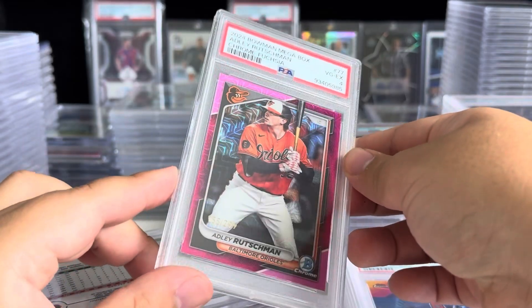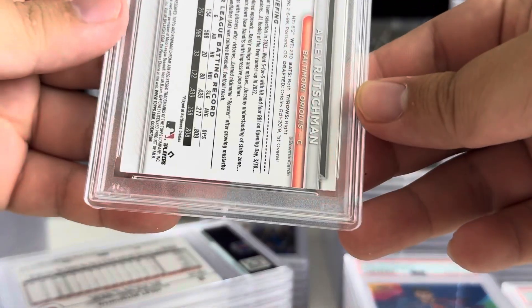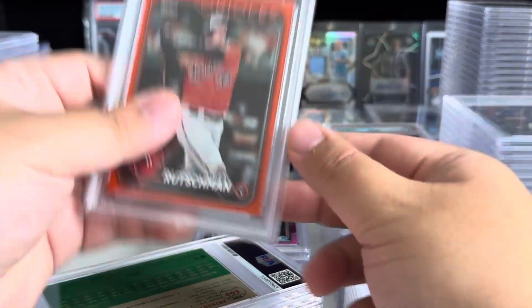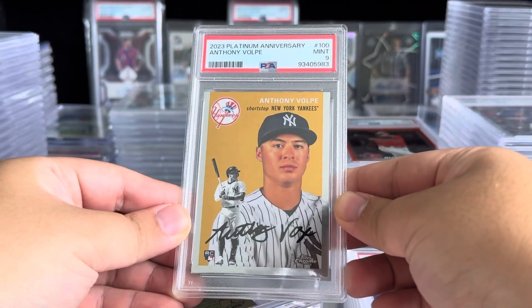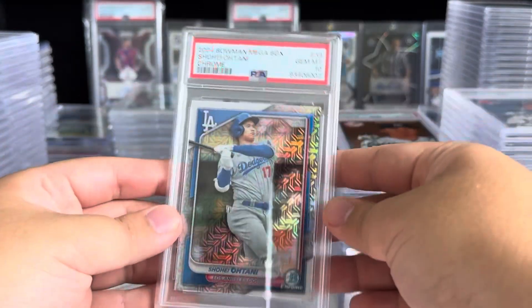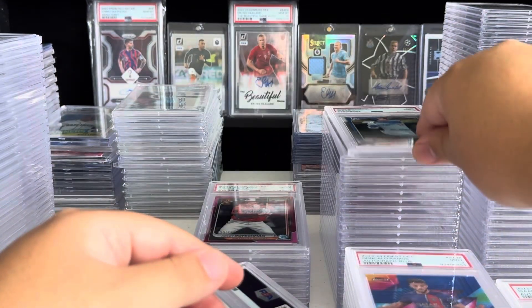Adley again — bro, I don't see it. It's got, like, peeling in the corner — back peeling. There's no way I missed that. I'm fairly confident there's no shot I missed that. Adley nine. Orange Cracklefoil Border numbered at $2.99. That Adley is a sad state of affairs. Volpe nine. Masataki Yoshida gets a ten. Shohei Megabox gets a ten — we'll take that. Another Shohei is a nine. One ten, one nine — I'm happy.